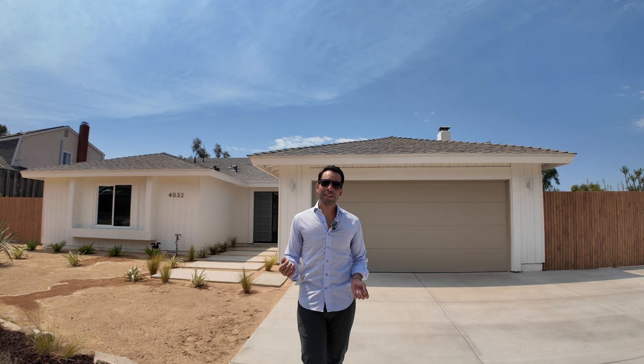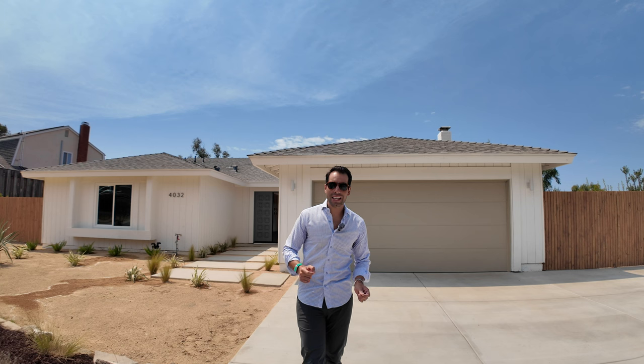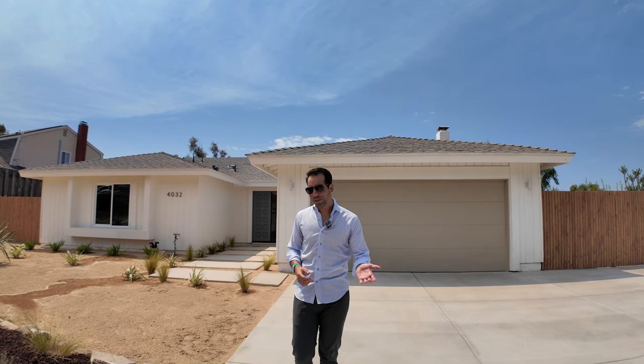Hey guys, welcome back to another Sell with Manuel video. This time we're out here in Bonita. If you're not familiar with Bonita, this is a small little area within Chula Vista, south of San Diego — still San Diego County — that is known for big lots. Right behind me is 4032 Tim Street. This is a three-bed, two-bath, a little over 1,600 square feet. Let me show it to you.